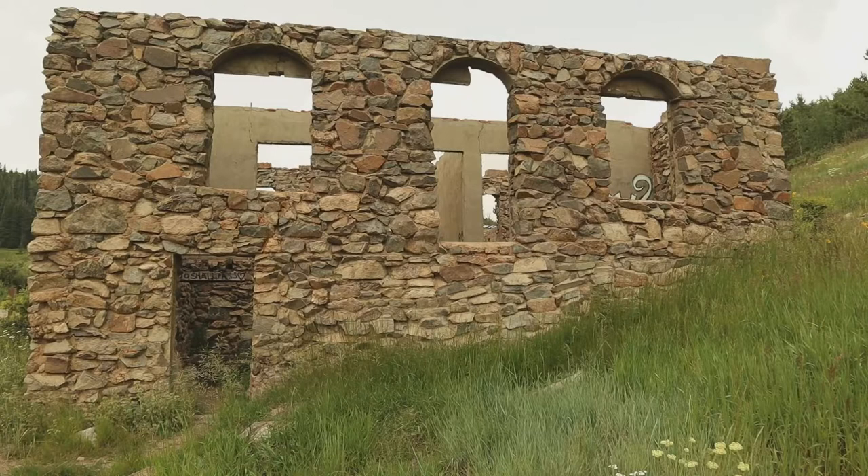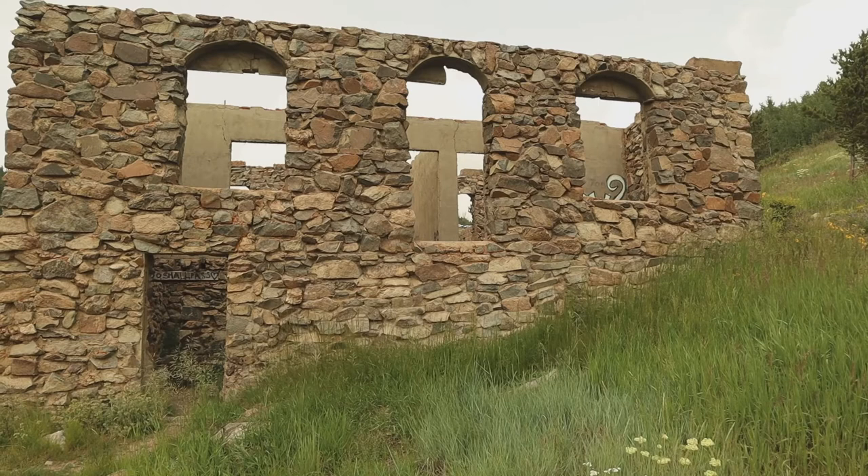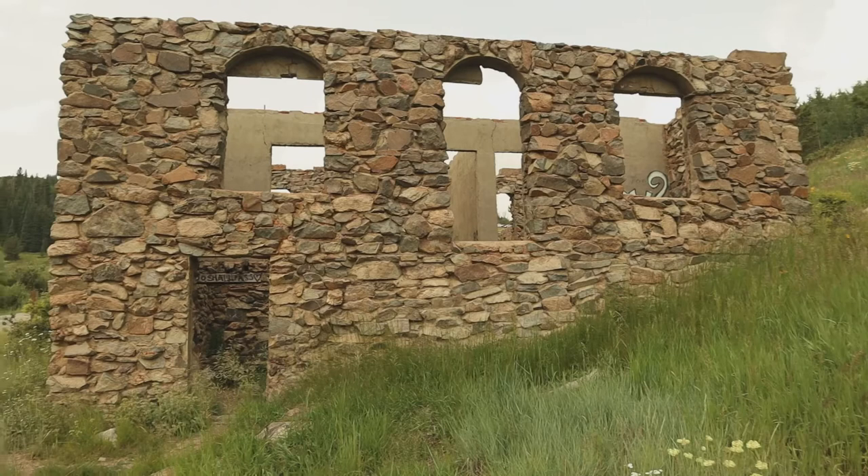The building up here is kind of cool looking too. I wish we could see some columbines — it's the Colorado state flower.